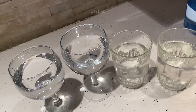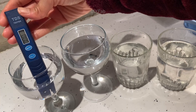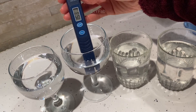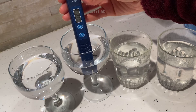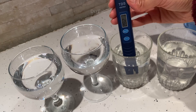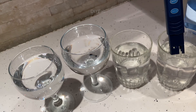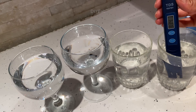So there we have it. In first place we have Zero Water which is zero. In second place we have the bottled water which is 150 to 152. In third place we have the Brita filter jug which is 287. And sadly in last place we have our tap water which is 334.